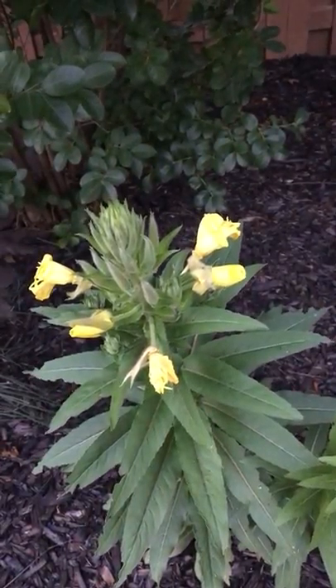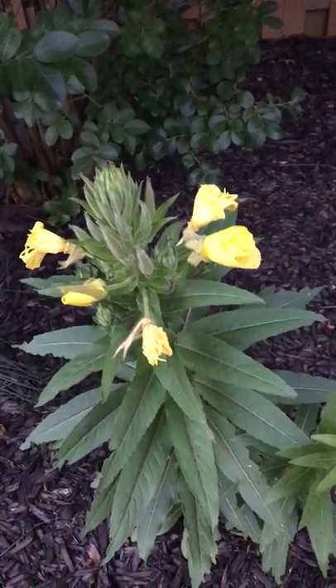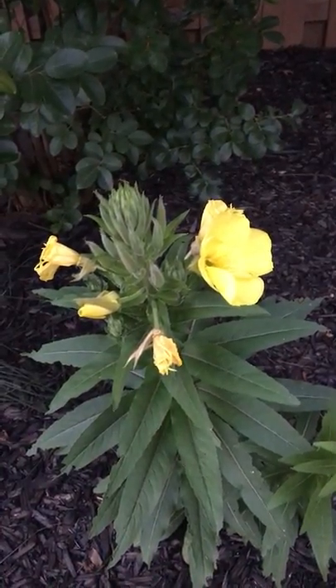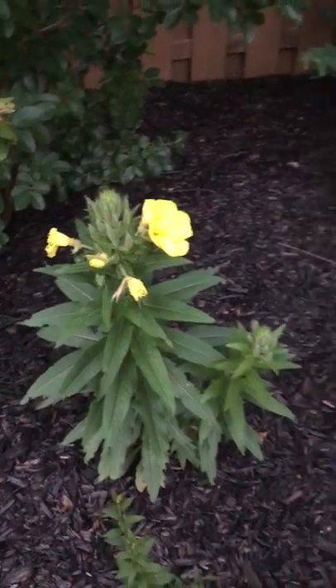It's opening right now as we speak — here it comes, there it goes, and boom, it's open! How cool is that? I saw it!